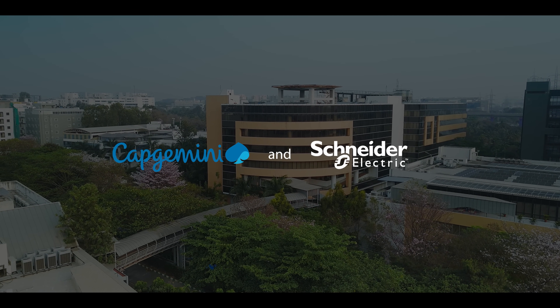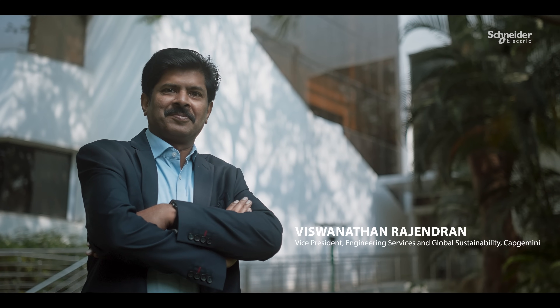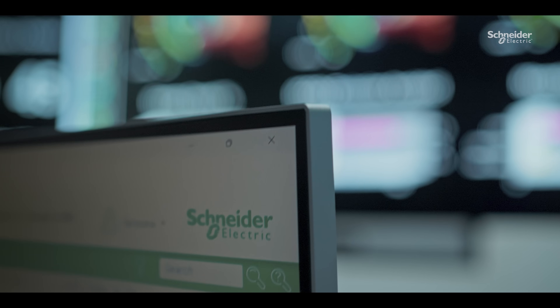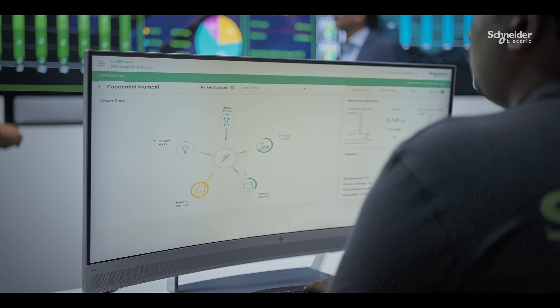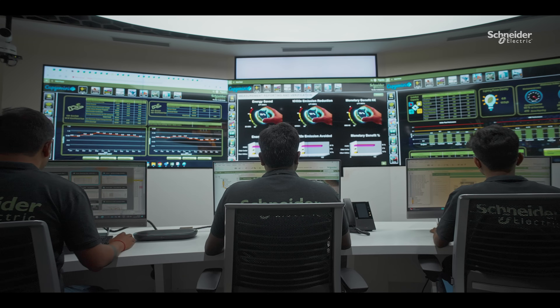Capgemini decided to partner with Schneider Electric as we resonated with their ethos of 'Life Is On.' They deployed EcoStruxure and an IoT-based architecture to manage, monitor, and control all these assets from a central location. Today we call it the Energy Command Center.